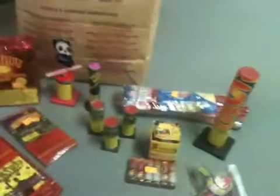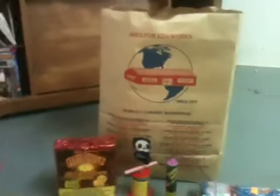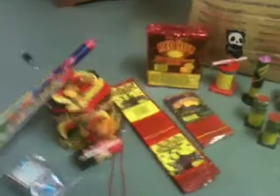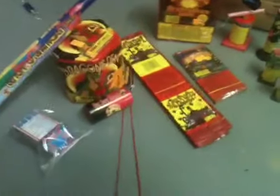Hey guys, this is Outdoors 217. This is the first video — obviously it doesn't have any outdoor relation to it — but we went to Shelton Fireworks in Covington, Indiana this year. Didn't spend as much as I normally do, but I figured I'd just make a small fireworks stash. We didn't get too much, just some fun stuff to mess around with, because in Illinois they're illegal unless you have a permit.